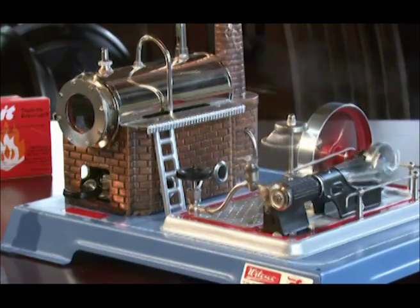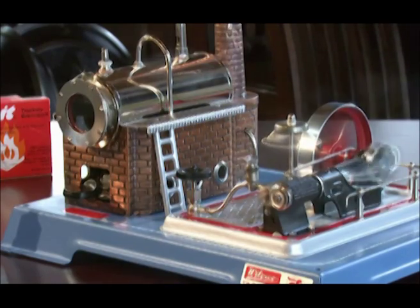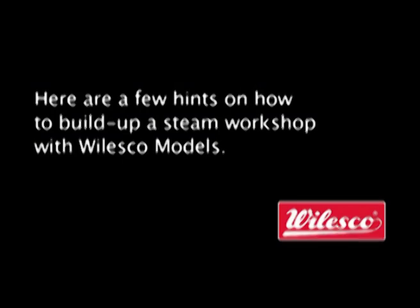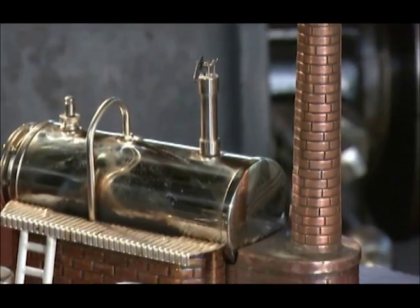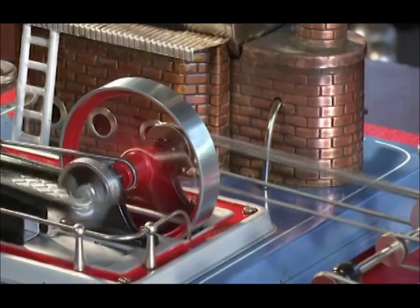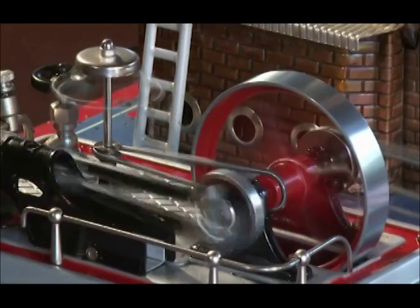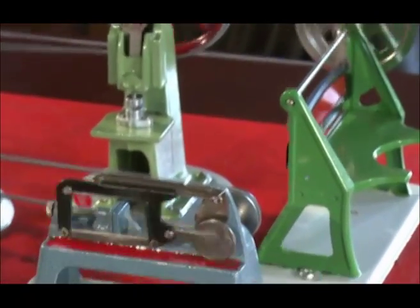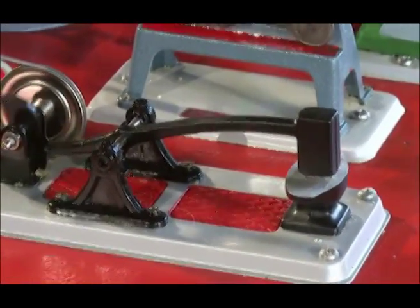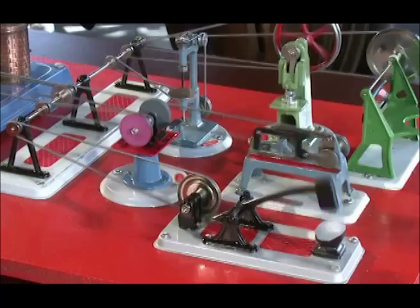Proper maintenance is required to ensure the long life of your Vilesco steam engine. Clean the engine with a damp cloth. Do not leave water in the boiler. You can connect additional operating models to your Vilesco steam engine to create complex equipment installations. We recommend attaching the engine to a laminated or lacquered wooden board. A transmission enables the operation of various additional models. Many other models are available for a variety of construction possibilities.